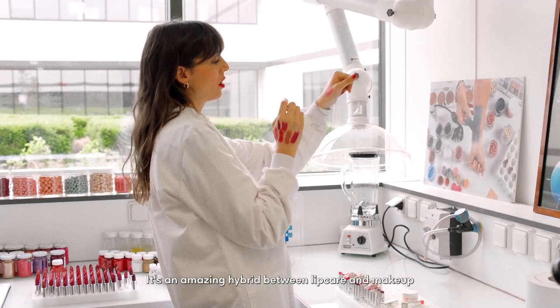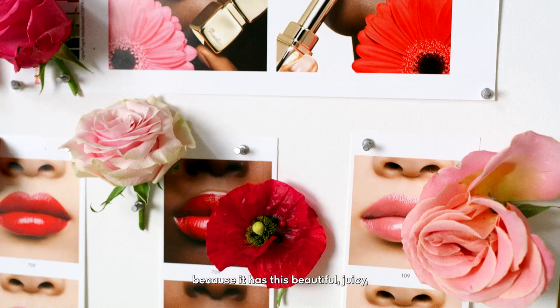It's an amazing hybrid between lip care and makeup because it has this beautiful juicy gourmand texture looking on your lips that keeps your lips super moisturized and hydrated all day.